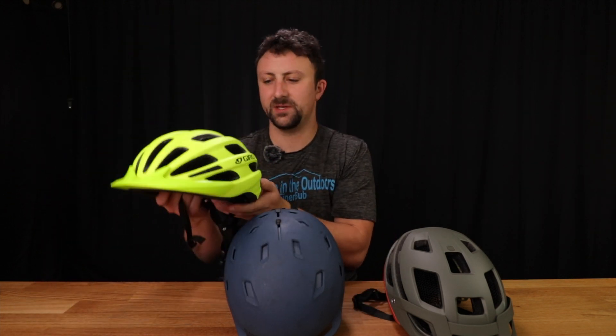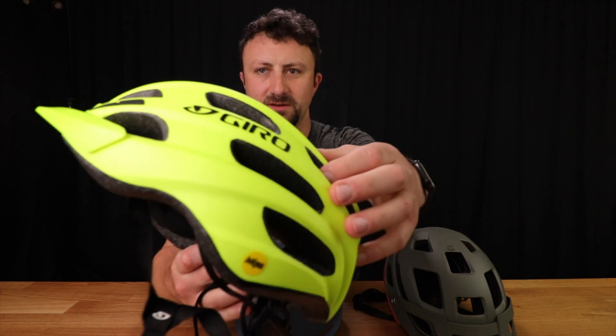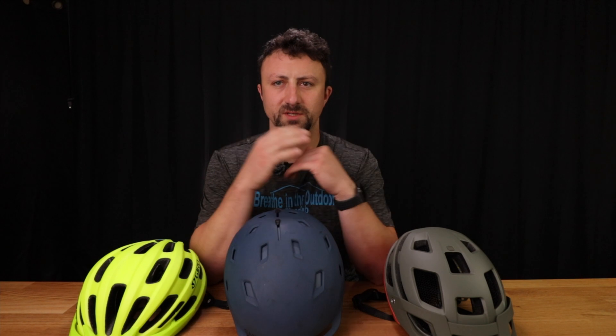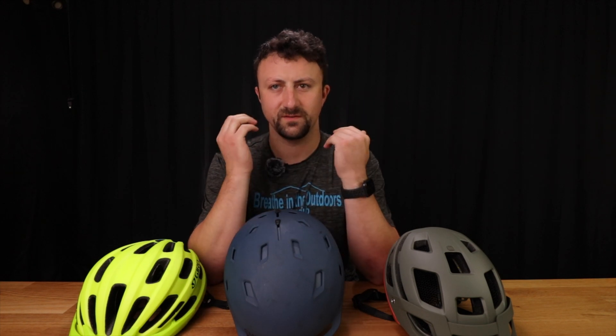This is my dad's bike helmet. You can see in here it's all made from very hard foam. Foam essentially acts like a crumple zone in your car — it gets crushed and absorbs the force of an impact in lieu of your skull.